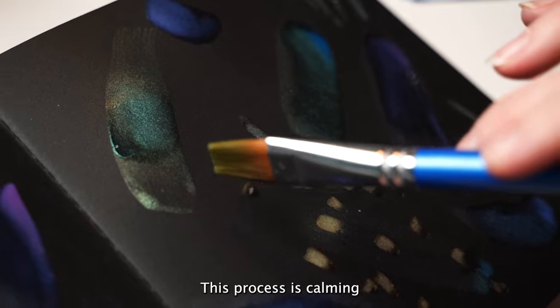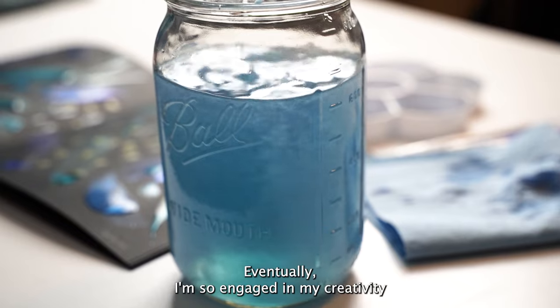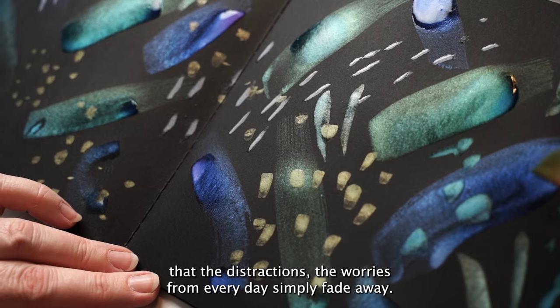This process is calming and meditative for me and helps me reach a state of mindfulness. Eventually I am so engaged in my creativity that the distractions and worries from the everyday simply fade away.